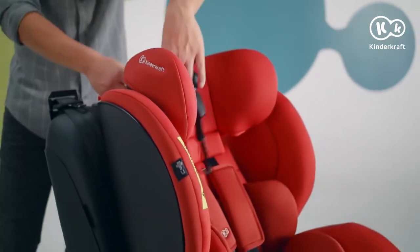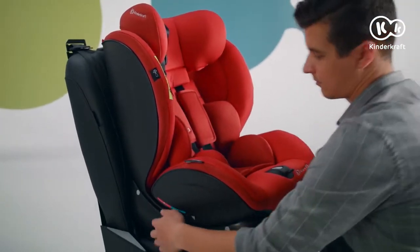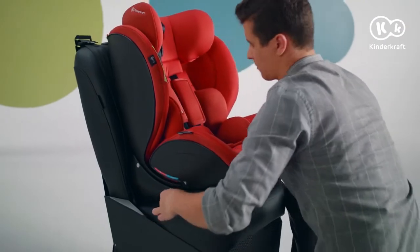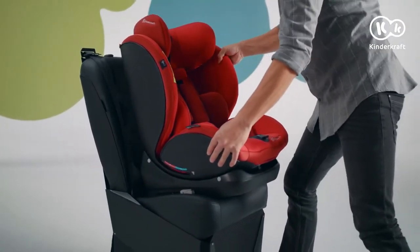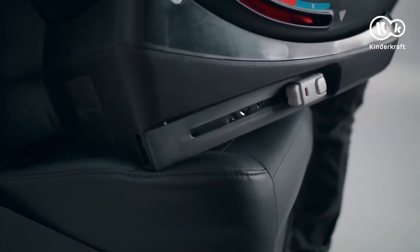To remove the car seat, detach the top tether and then remove the seat from the ISOFIX mounts. To do this, release the buttons on both sides and pull the seat towards you. Retract the ISOFIX mounts back into the base of the seat.